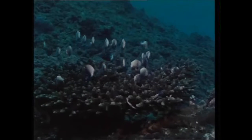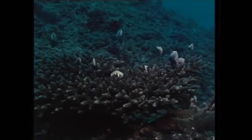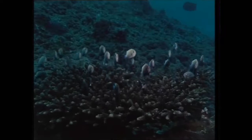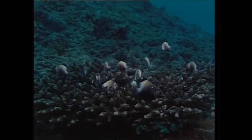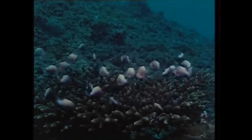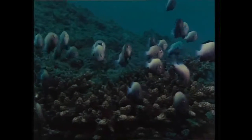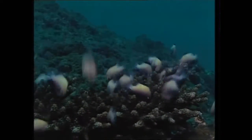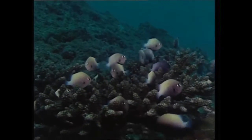Damselfish live in the staghorn coral, moving as one when there's the hint of danger. But there's no threat from this Picasso fish, so called for its abstract patterning.